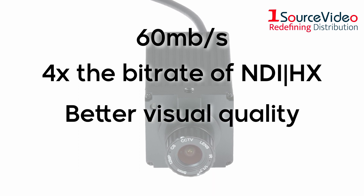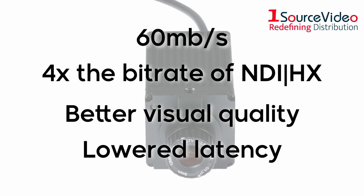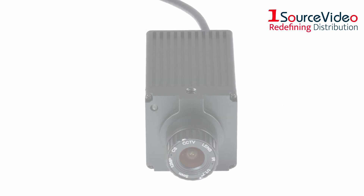This means better visual quality and lowered latency all around, much more than any HX or HD sensor can handle.